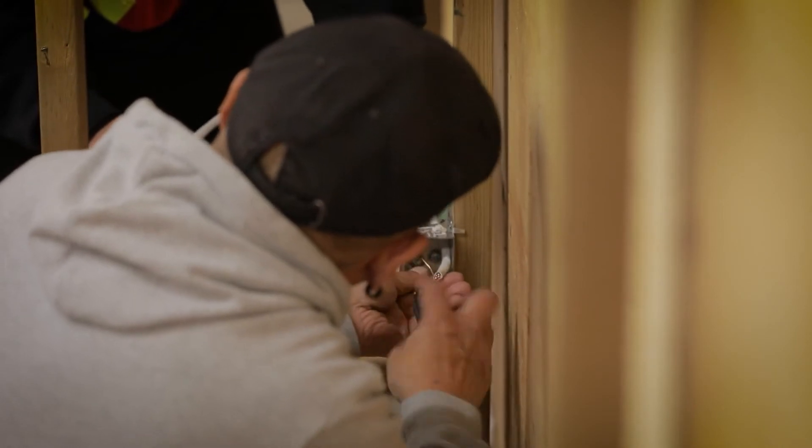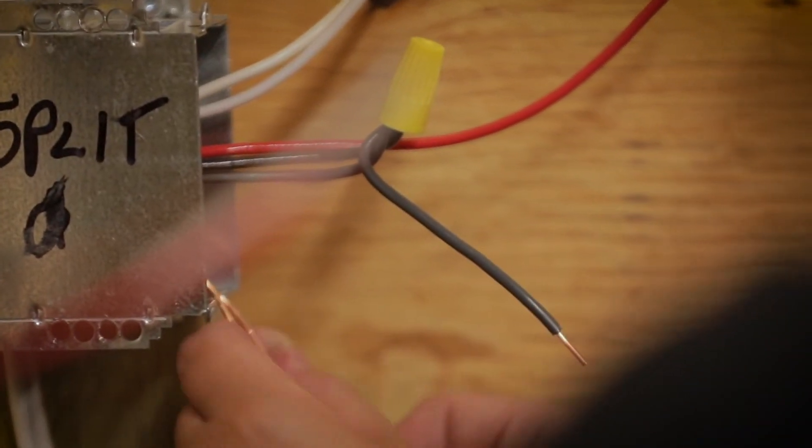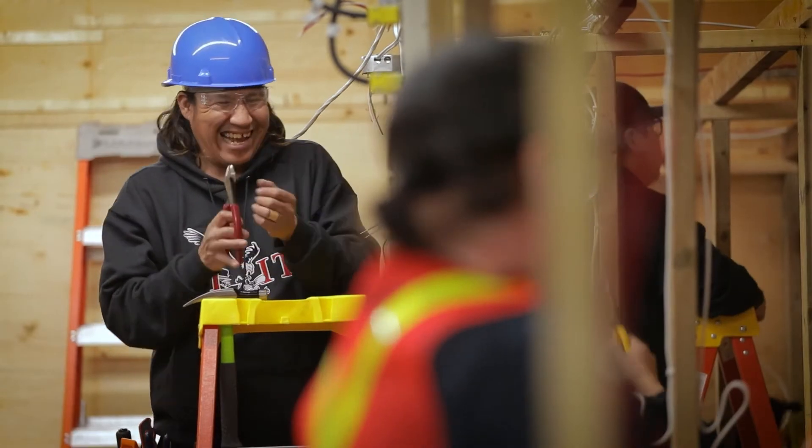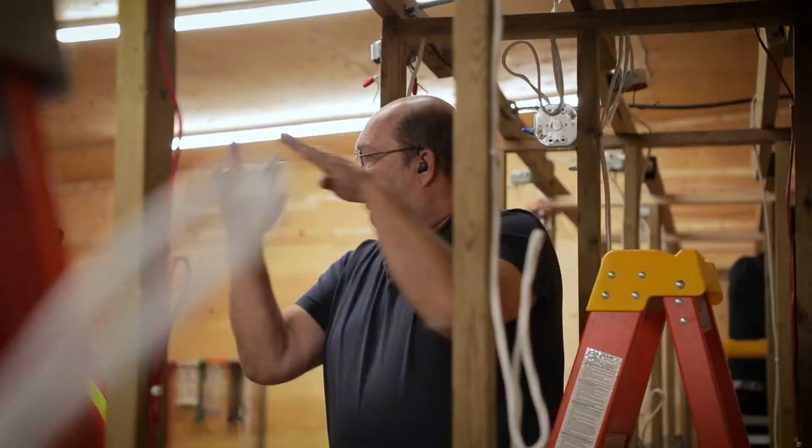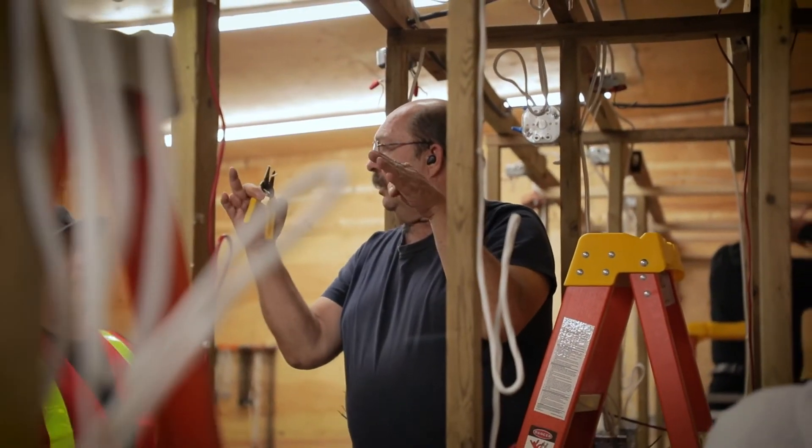I'm seeing that they're successfully getting these jobs done. They're wiring lights, they're wiring smoke detectors, they're wiring modern style receptacles — all of the stuff that our new codes are asking for — they're doing that all here and they're doing it based on what they've learned.